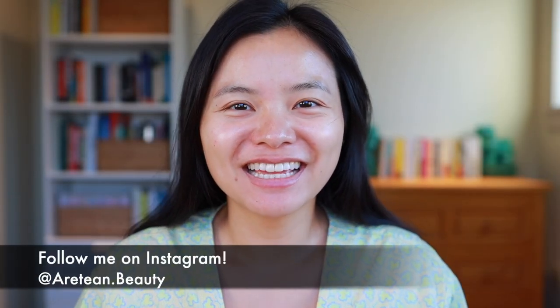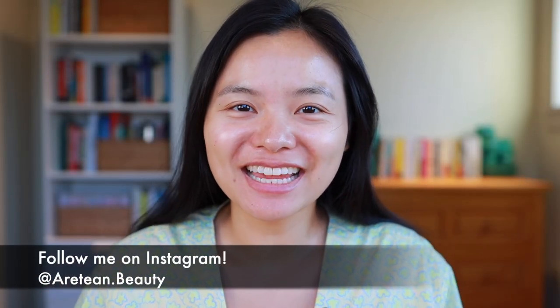Hi everyone, welcome to my channel. In today's video I am super excited to share with all of you my first impressions of Addiction makeup. If you haven't heard of Addiction, they are a luxury Japanese makeup brand and I wasn't too familiar with them until recently when I went to Tokyo and was looking around department stores. The Addiction counters were so pretty with gorgeous makeup, especially colorful eyeshadow, and I was instantly attracted to their line.